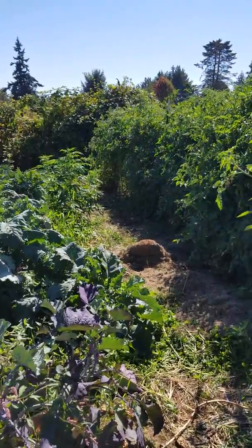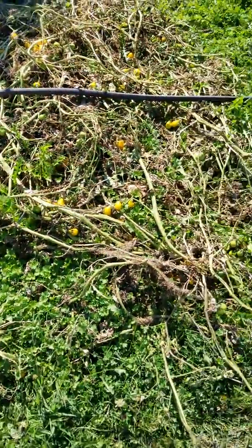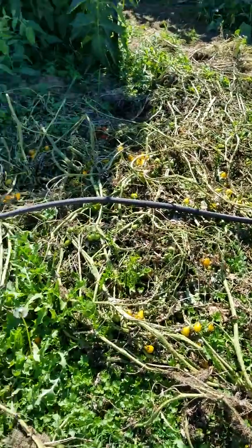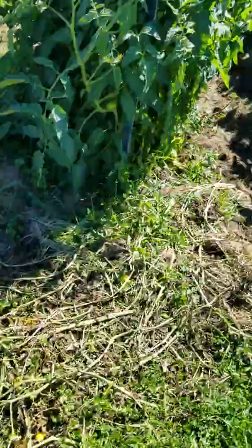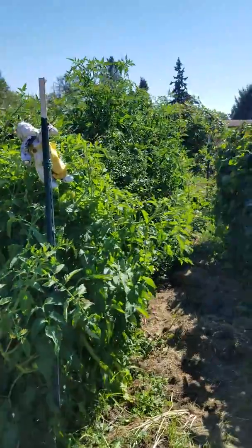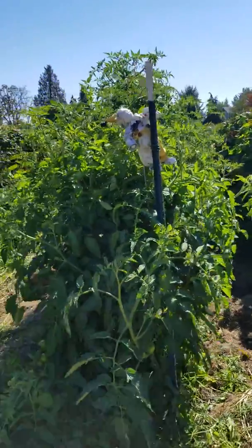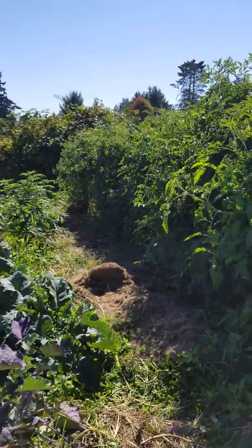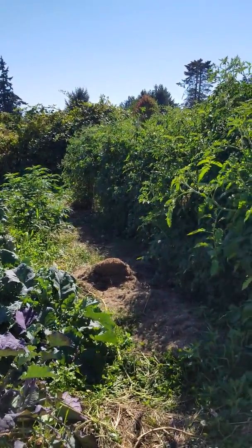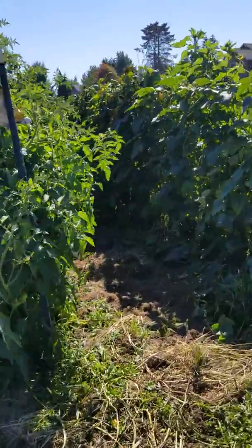Did pretty good on tomatoes this year. Here's a lot of them I had to cut off because I started getting blight — lack of ventilation. You have to have ventilation here in Washington or you will, guaranteed, get every tomato disease that you can possibly get.